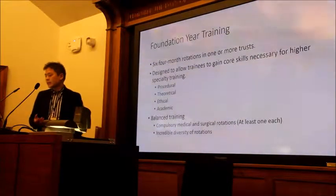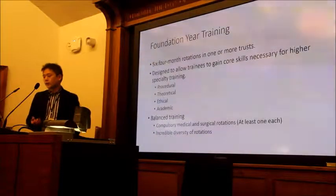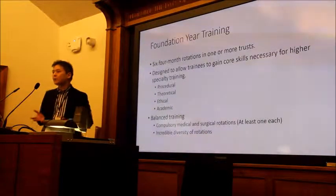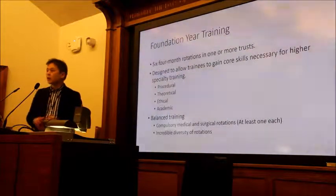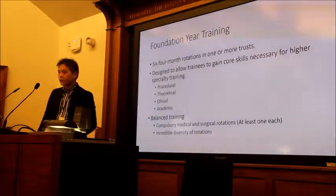It's really designed to give you procedural, theoretical, ethical, and academic all-round training in basic core medical skills that you would be expected to have, no matter which specialty you elected to go to thereafter.